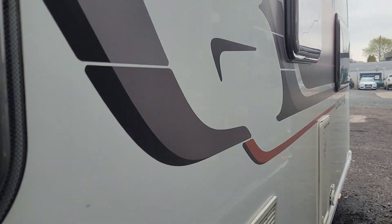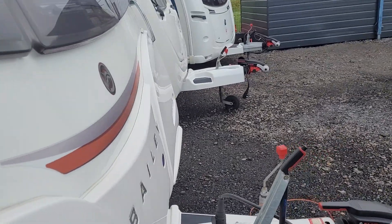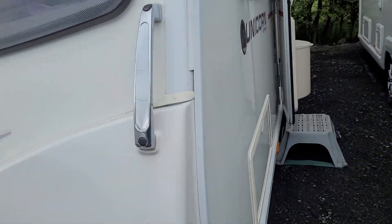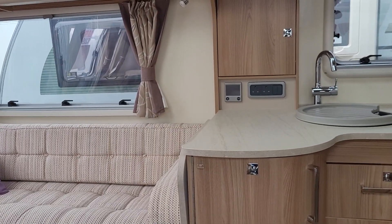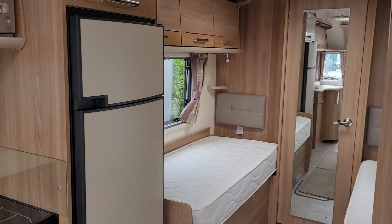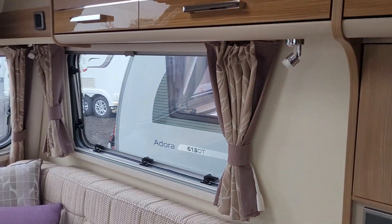We're just going to take you inside for a look around the interior. As we step inside, straight away you can actually see how much room is in this caravan, and I'll walk you through it.